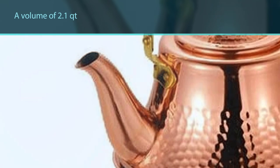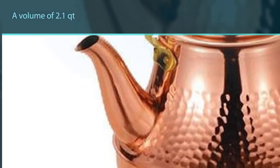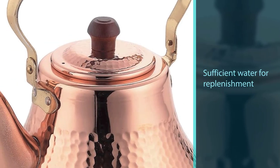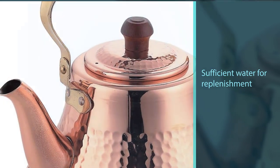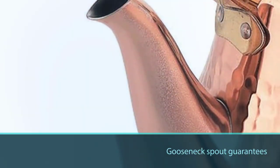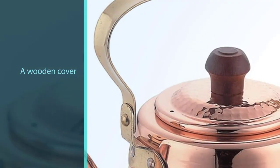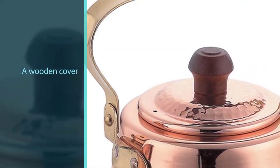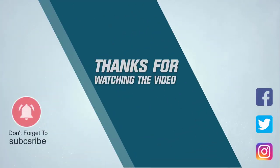With a volume of 2.1 qt, it will serve several cups of tea and still hold sufficient water for replenishment. The gooseneck spout guarantees that water will pour smoothly into the cups without drips. The robust handle amplifies precision, especially as it presents a wooden cover that lets you grab it without a mitten. For more details, click the link in the description. Thanks for watching.